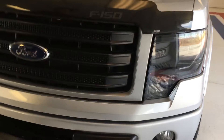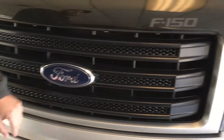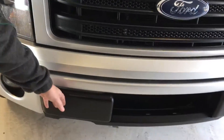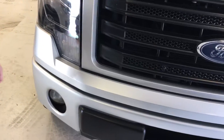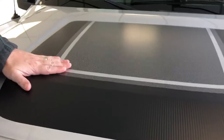Starting with the grille area, FX4s have the smoked headlights, high intensity headlamps, smoked reflectors. You've got the black grille section. You also have blackened lower valance here. It does have built-in fog lights on the lower bumper fascia. Now with the Appearance Package, you're actually going to get this hood decal here. It's a factory decal, comes from Ford — carbon fiber there.